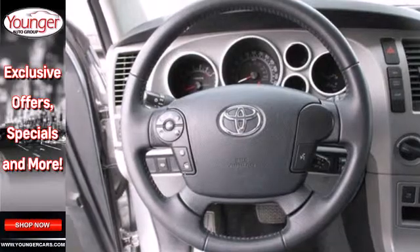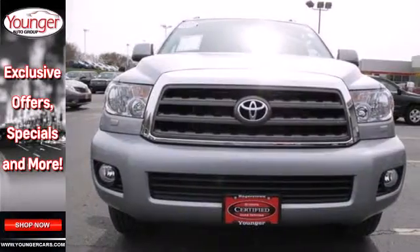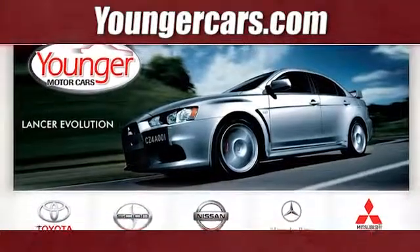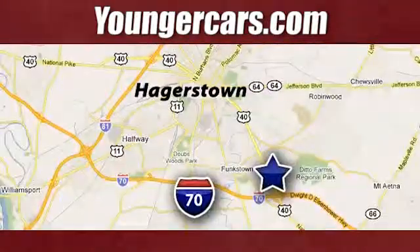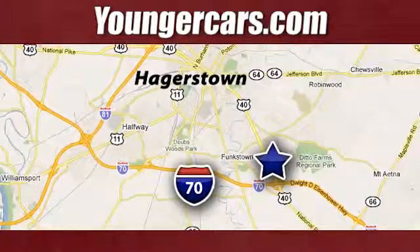This is an SUV that can tow, haul, and do it all. Come see it for yourself today. Visit our website at YoungerCars.com. We're conveniently located at 1945 Dual Highway in Hagerstown, Maryland.